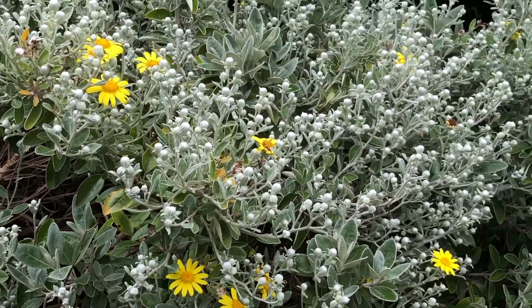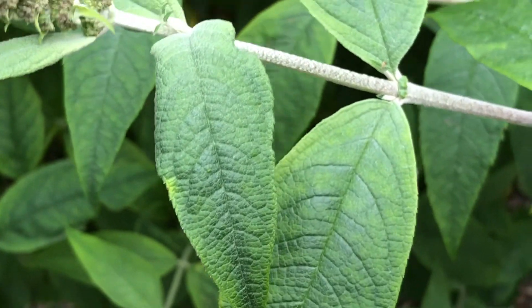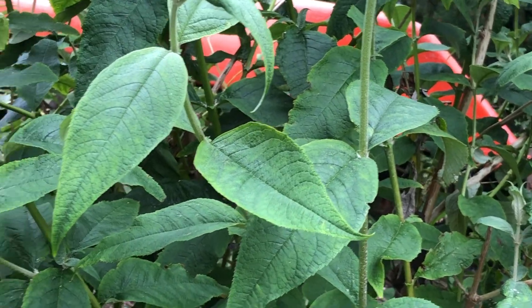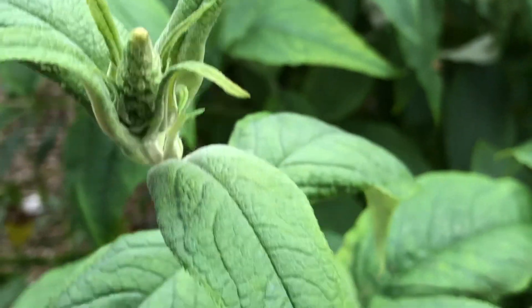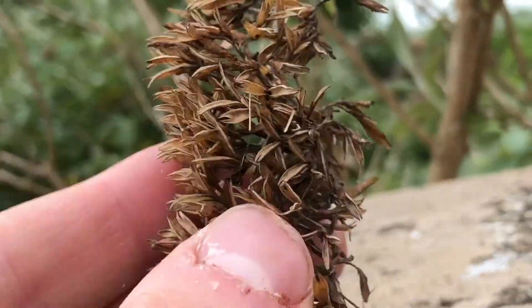This is a buddleia, just one that hasn't flowered yet. These are from China and are often called butterfly bush because when they flower they're very good at attracting butterflies. These are nowhere near flowering, but to put it in perspective, here's what a buddleia looks like when it's finished flowering — so that's a buddleia whose flowers are spent.